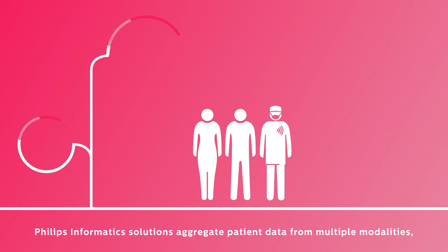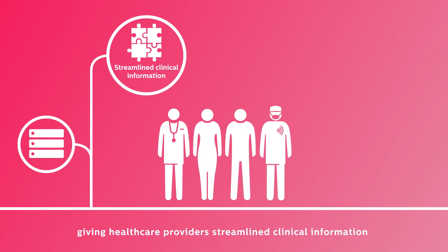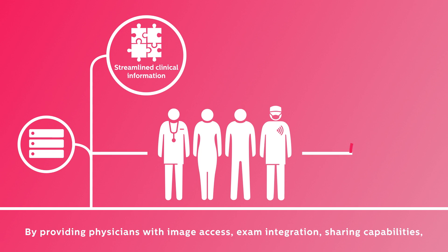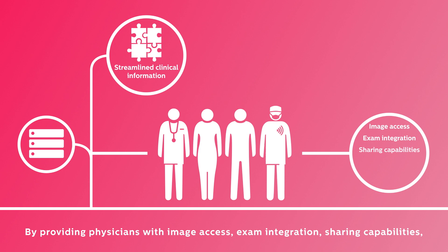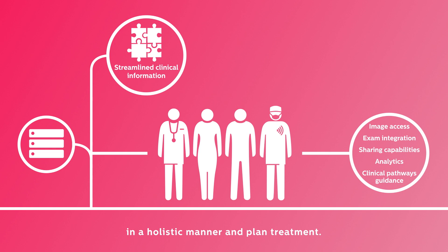Philips Informatics solutions aggregate patient data from multiple modalities, giving healthcare providers streamlined clinical information and empowering them to make informed decisions. By providing physicians with image access, exam integration, sharing capabilities, analytics, and clinical pathways guidance, they are equipped to view the patient in a holistic manner and plan treatment.